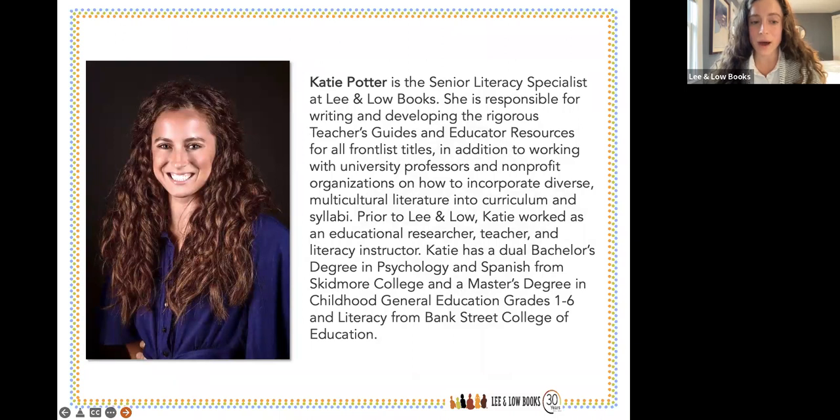I'm Katie Potter, Senior Literacy Manager at Lee and Low Books. I develop all the educator guides and resources, and I work with nonprofits, universities, and schools on incorporating diverse literature into their programs. Before Lee and Low, I was a teacher and educational researcher, and I have my master's from Bank Street College of Education in literacy and childhood general education.